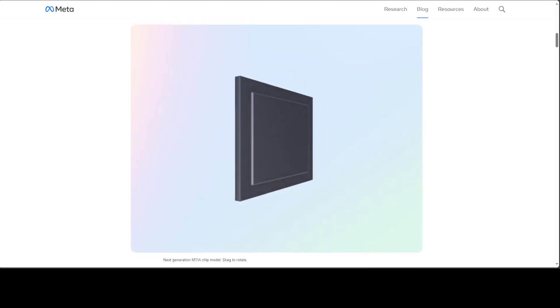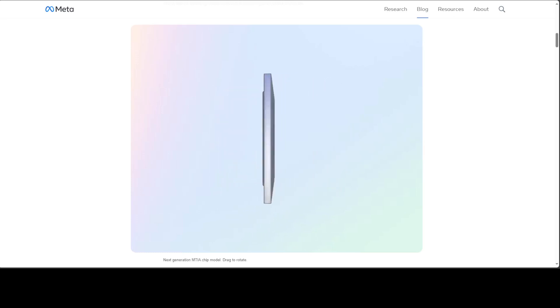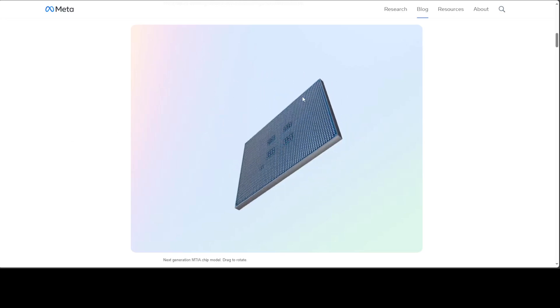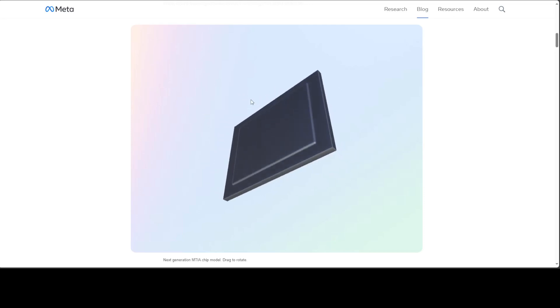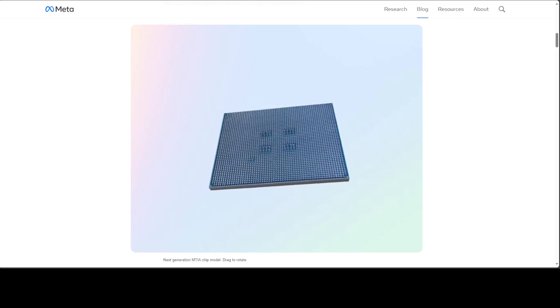In front of you is the next generation MTIA chip model — you can drag it and play with it as you look at the screen, which is quite cool. As you can see, I am doing it with my mouse at the moment. This inference accelerator is part of Meta's broader full stack development program.